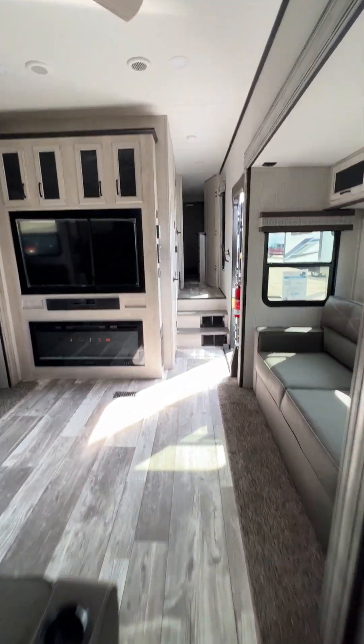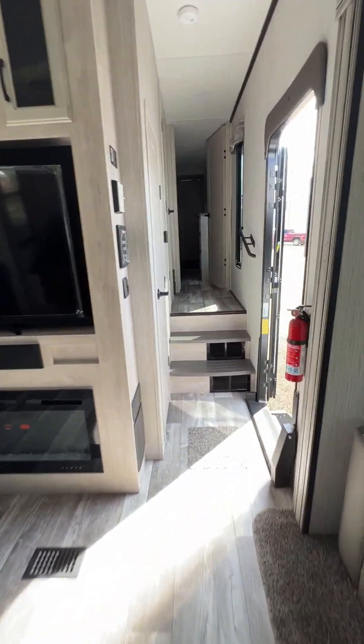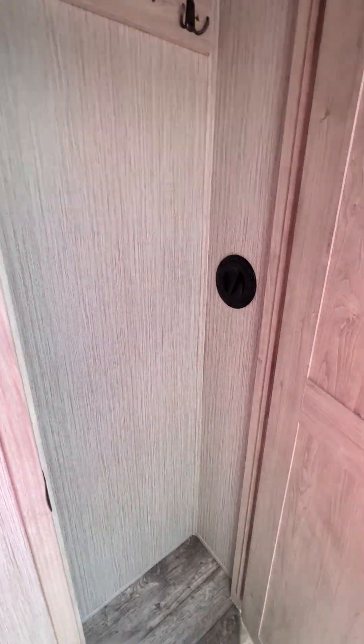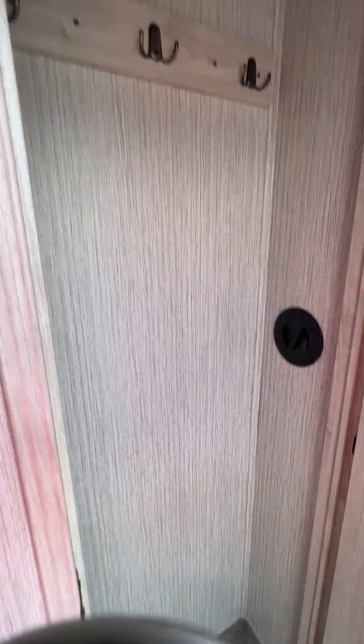If we head towards the front here, right where you came in, you've got this handy little closet for shoes, coats, whatever else you might want to put in here.